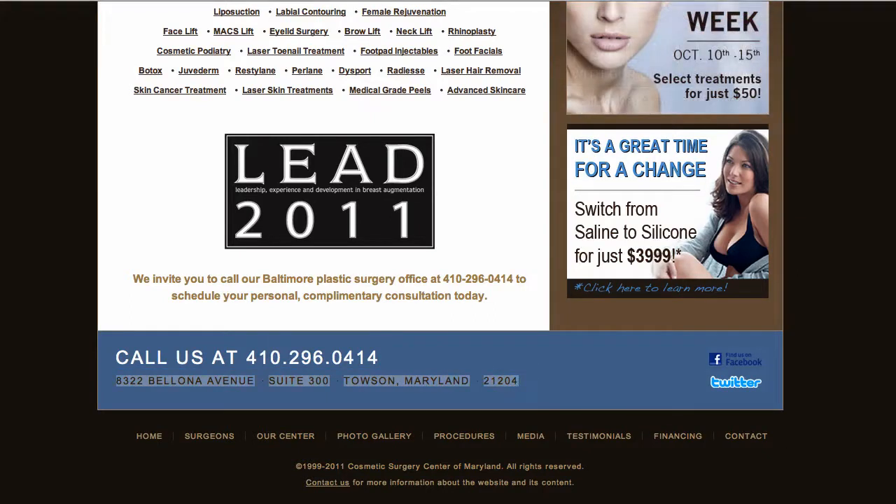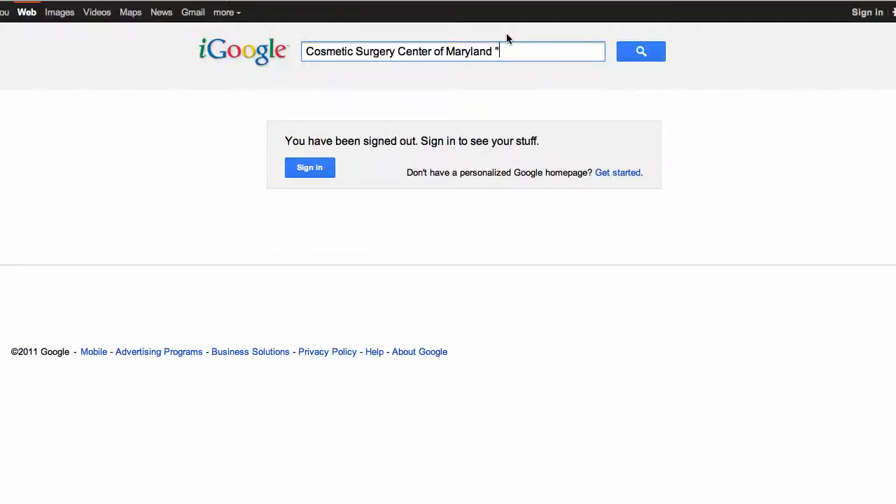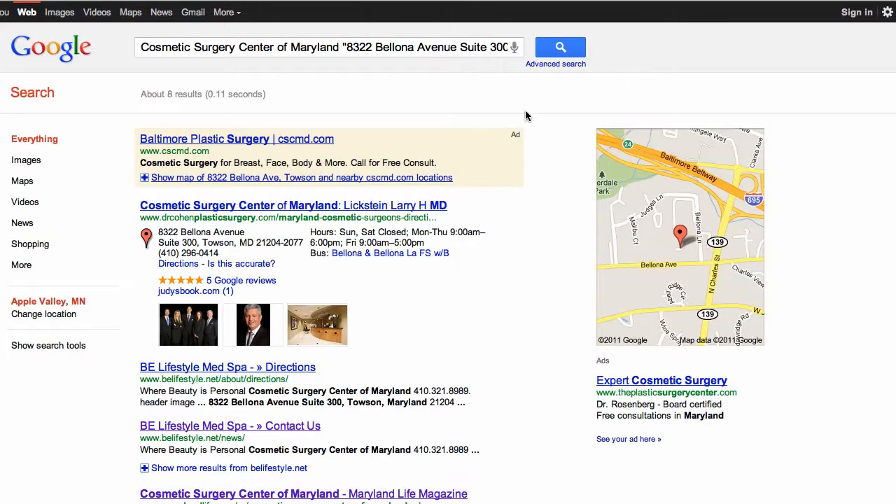Now we're going to search their exact name and in quotations put their address. This will give us a list of all the pages that they are listed on.